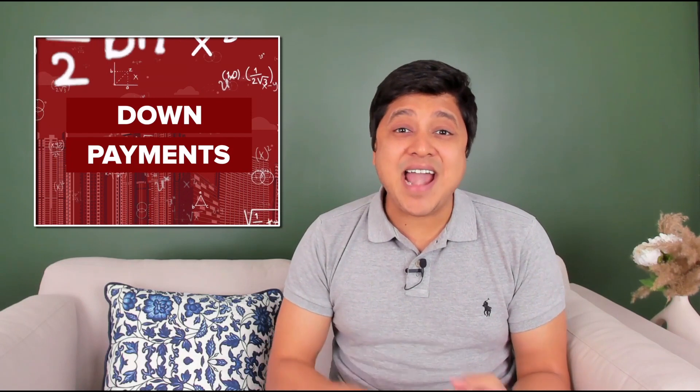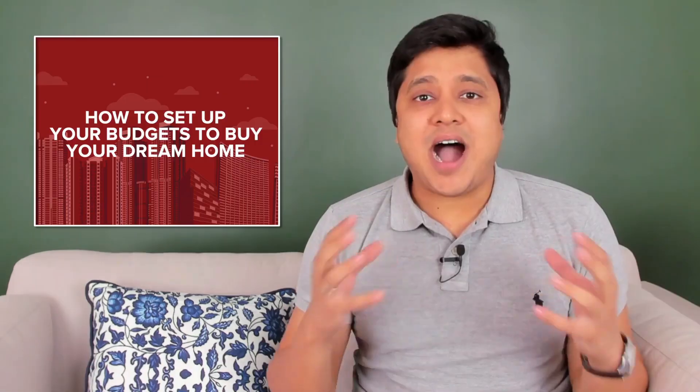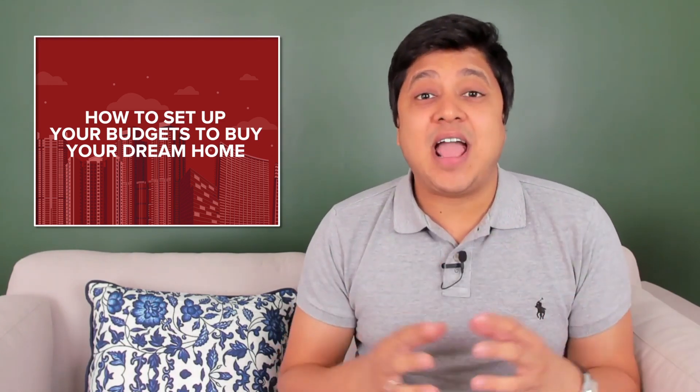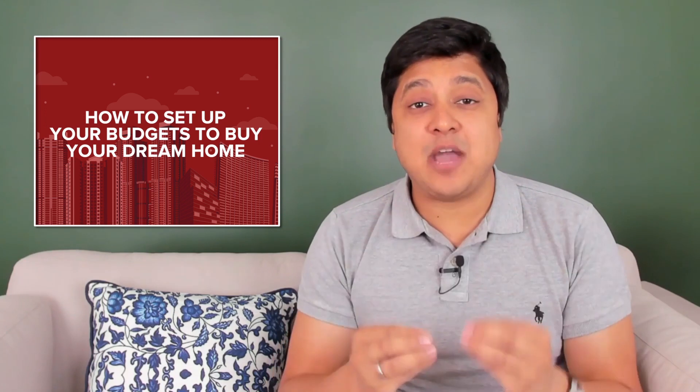With so many parameters like home loan eligibility, interest rates, pre-EMIs and down payments, setting your budget can seem like an impossible task. After all, you don't want to be too conservative and miss out on a much better and bigger home, and at the same time you don't want to be too ambitious and overexpose yourself to stress due to heavy EMI payments.